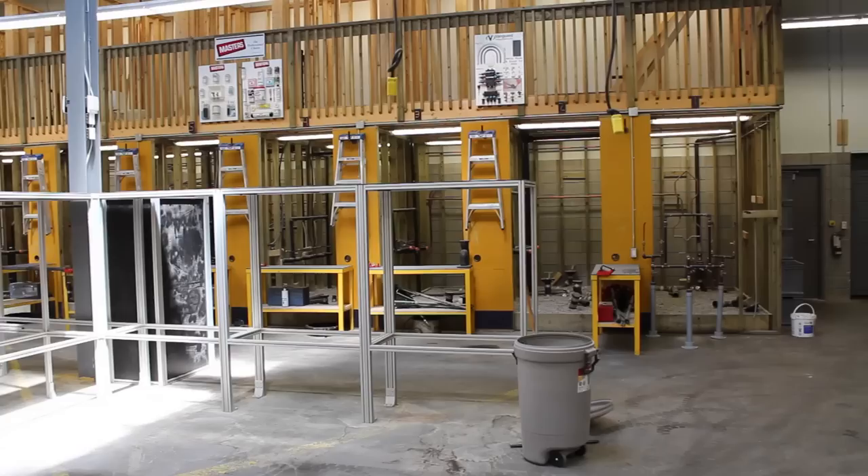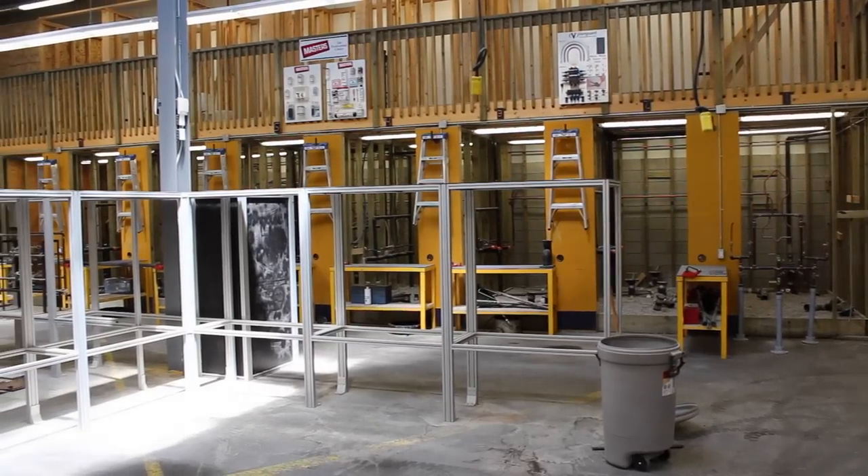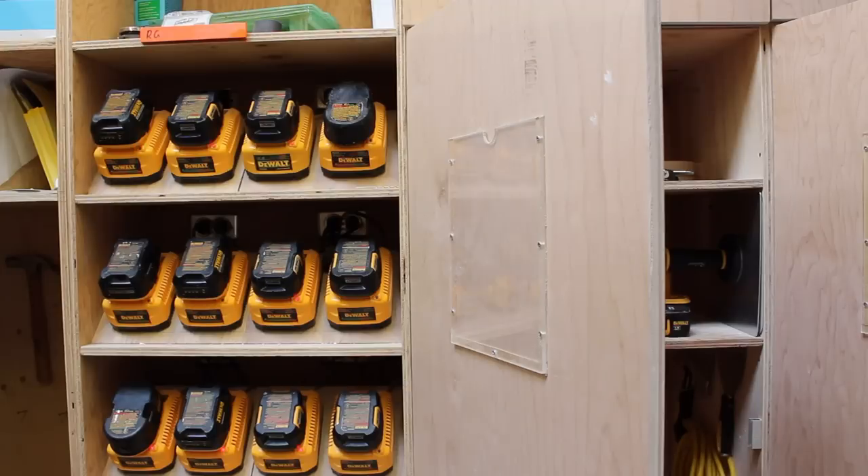We were able to get an industrial unit and we actually built two full-scale single-level houses within the industrial unit itself from the ground up, so it was an excellent opportunity.